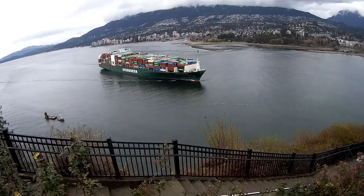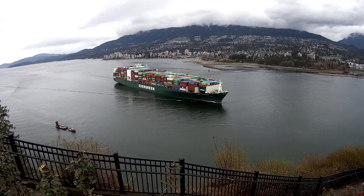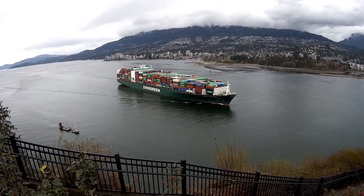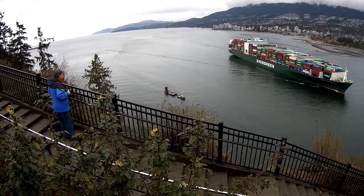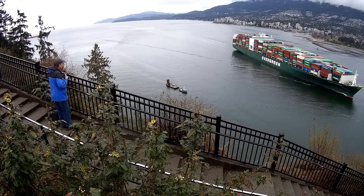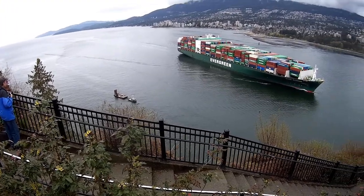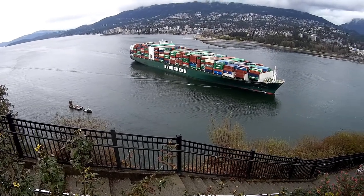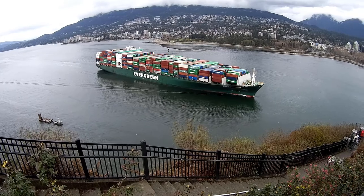There he is — a tiny little tugboat down in the left corner, in comparison of size. Like I said, they move along at a pretty good clip. I don't know what speed it would be.